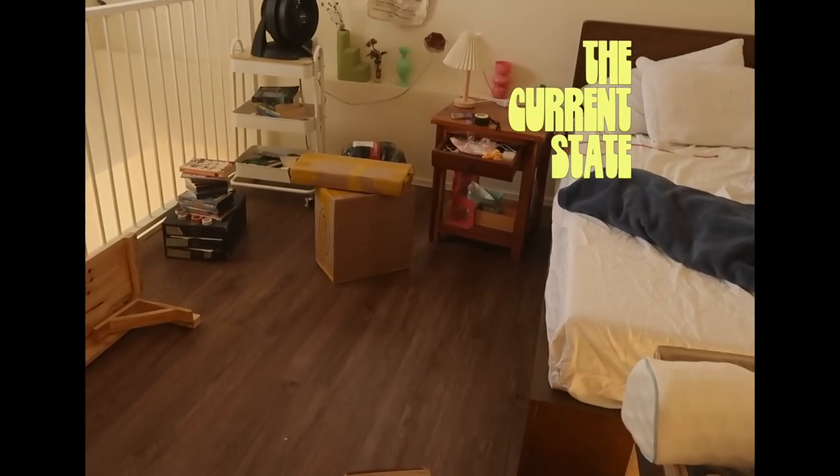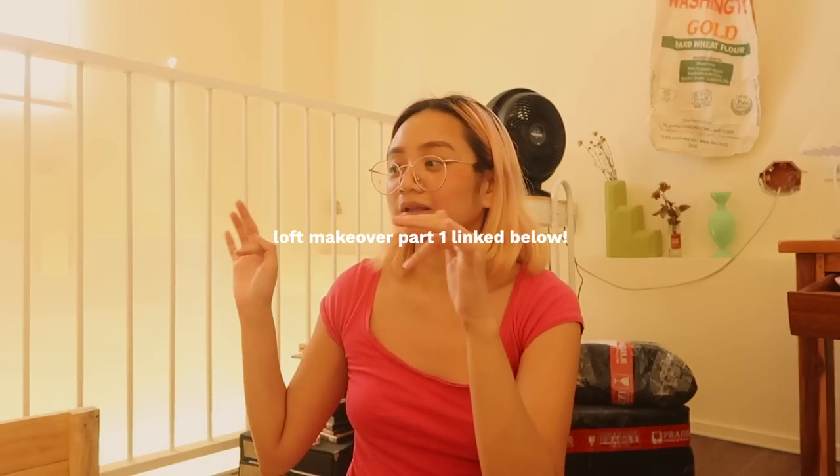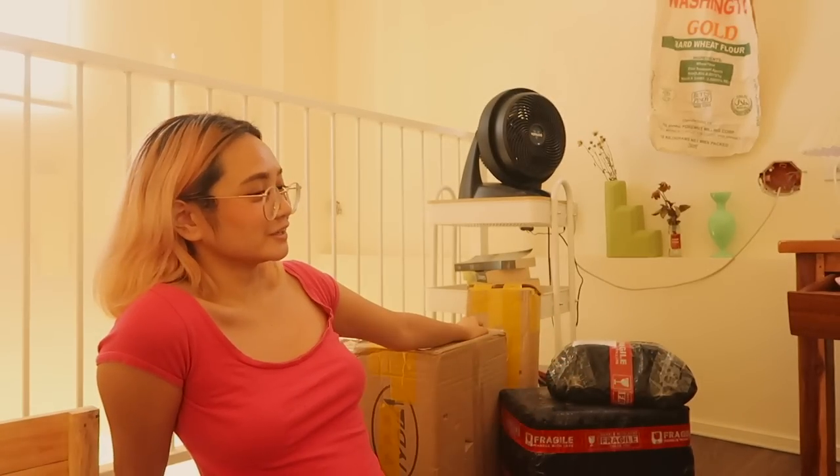I only ever come up here to sleep. It's not gonna be the same vibe as downstairs, which is a mid-century retro funky look. I want this space to be more chill and very cozy. As you can see, I have more boxes, more deliveries, and more room decor.